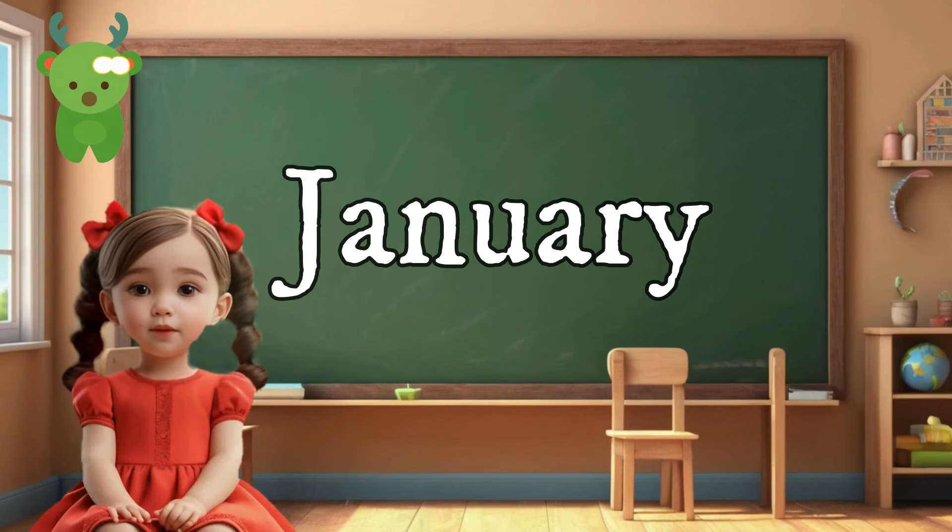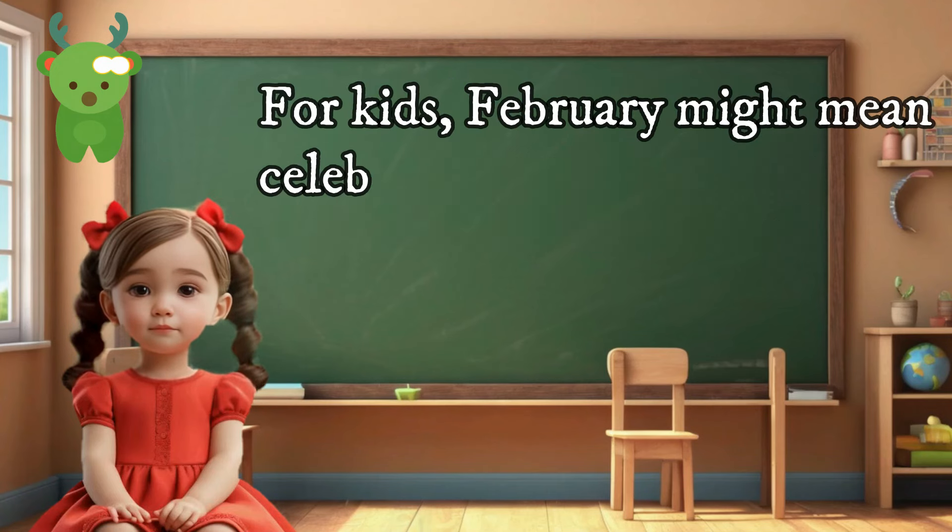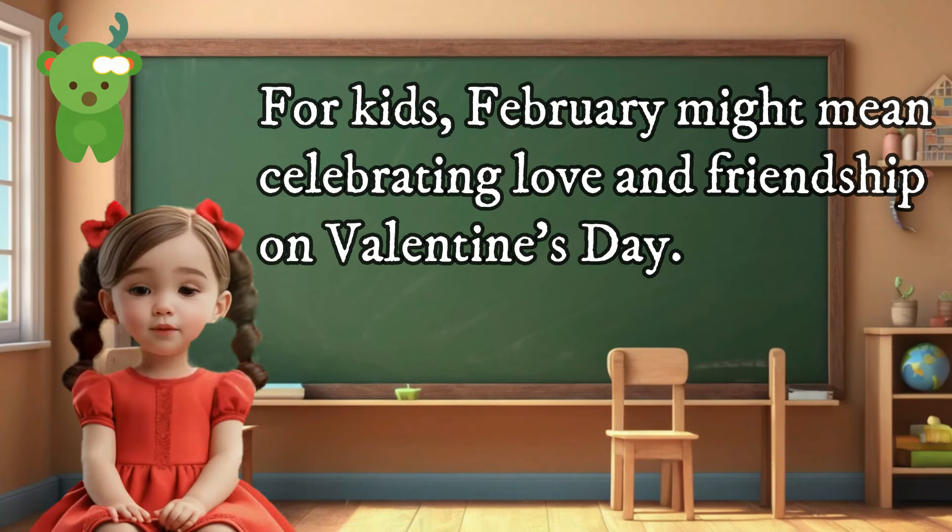January — the first month of the year. For kids, January often means the start of a new year full of new possibilities and adventures. February — for kids, February might mean celebrating love and friendship on Valentine's Day.